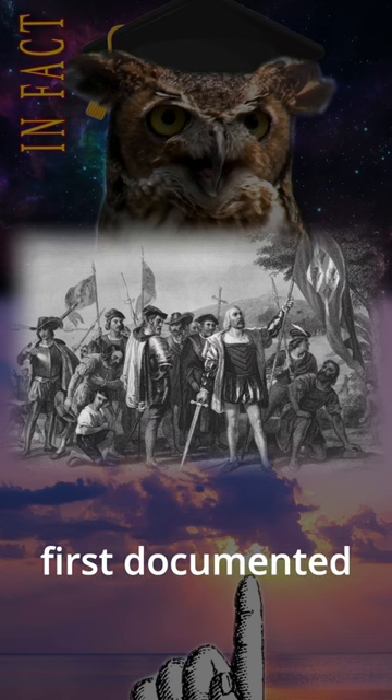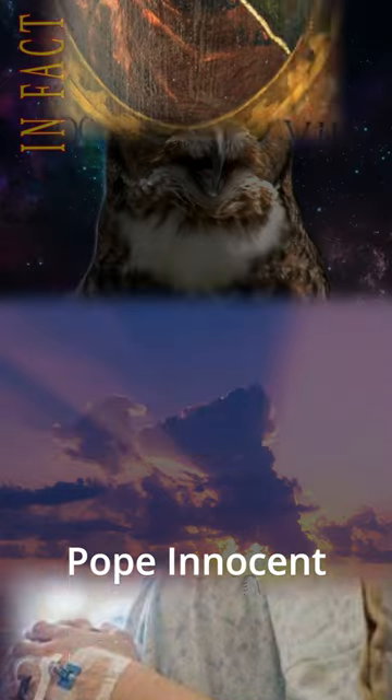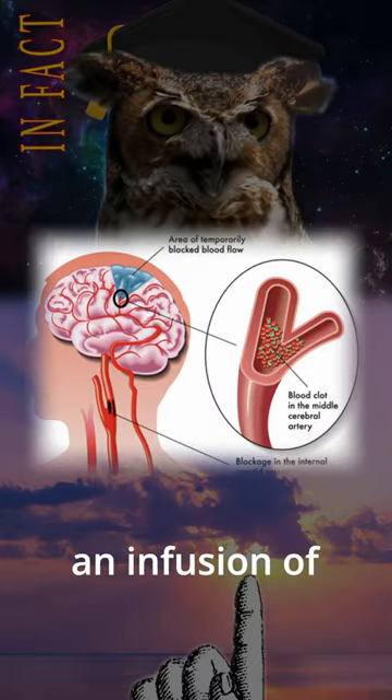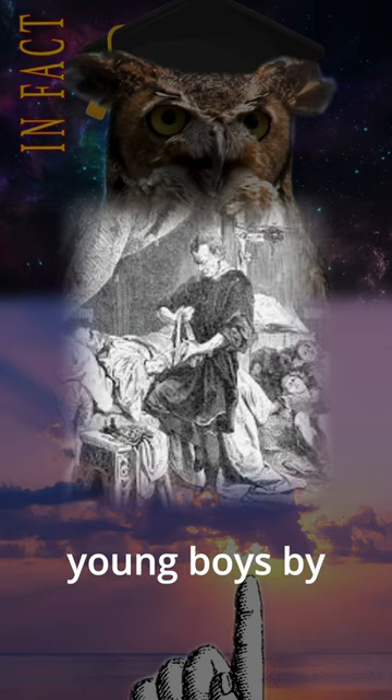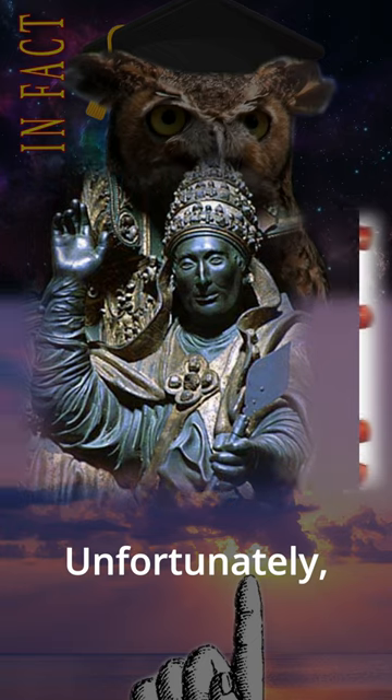In 1492, the first documented attempt at IV therapy was performed by a doctor caring for Pope Innocent VIII in Rome. After an apoplectic stroke, the doctor gave him an infusion of blood from three young boys by joining them in anastomosis to exchange blood. Unfortunately, all four died.